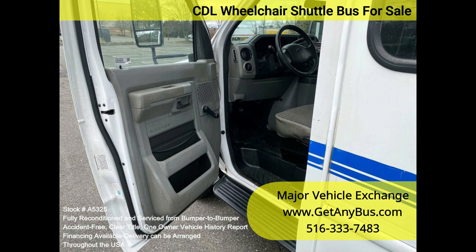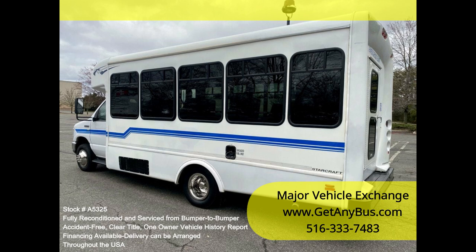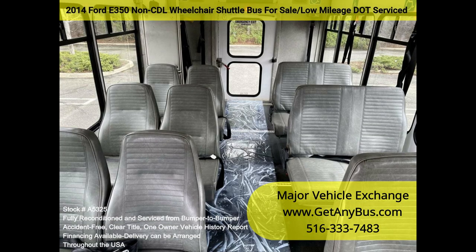It delivers a smooth and quiet ride and will get your group to their destination in comfort, thanks to dual AC and heat, excellent quality seats and vinyl with armrests and seatbelts for up to 12 passengers plus the driver, and up to 4 wheelchair positions.